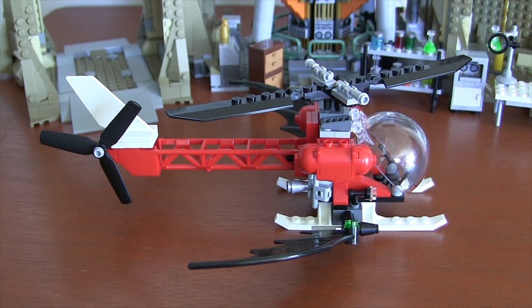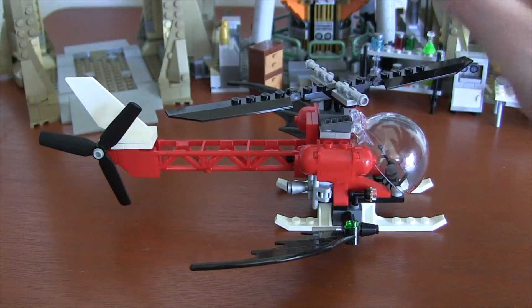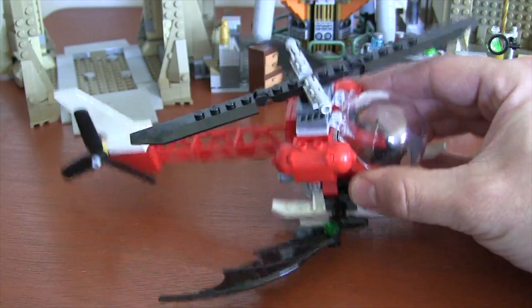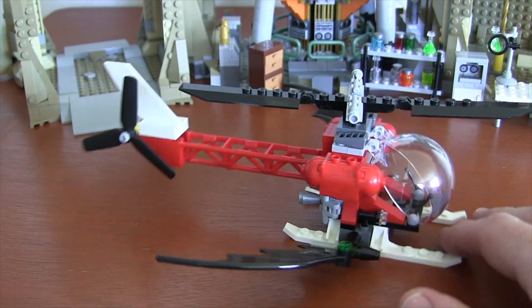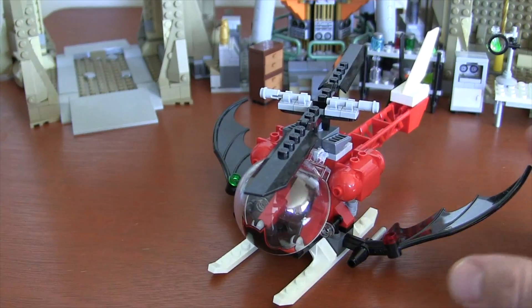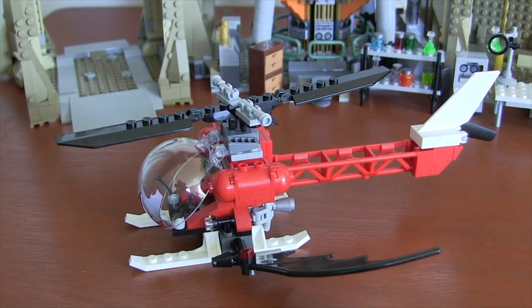The Batcopter is only slightly behind the Batmobile as my favorite build of this set. I love the design, I love that little bubble canopy, I love that all the propellers work, I love the flick fire missiles on the side, I love the big Bat wings, and I love how they use the scaffolding for the tail of the helicopter. It's just a really cool design and I think it really brought more value to the entire set.